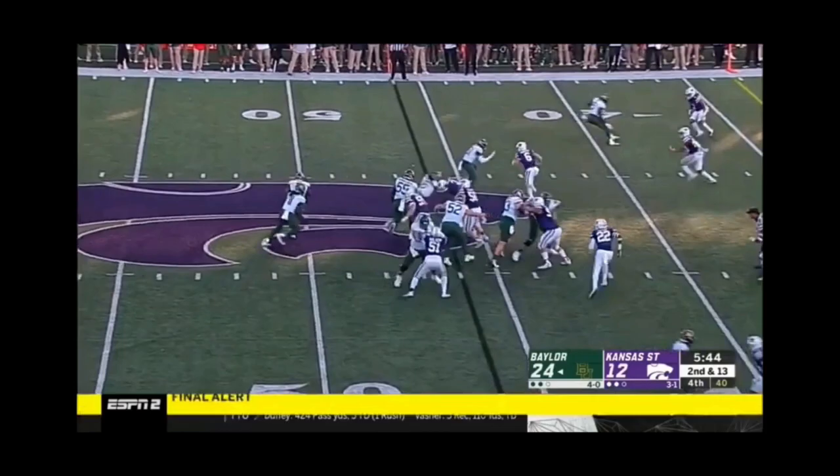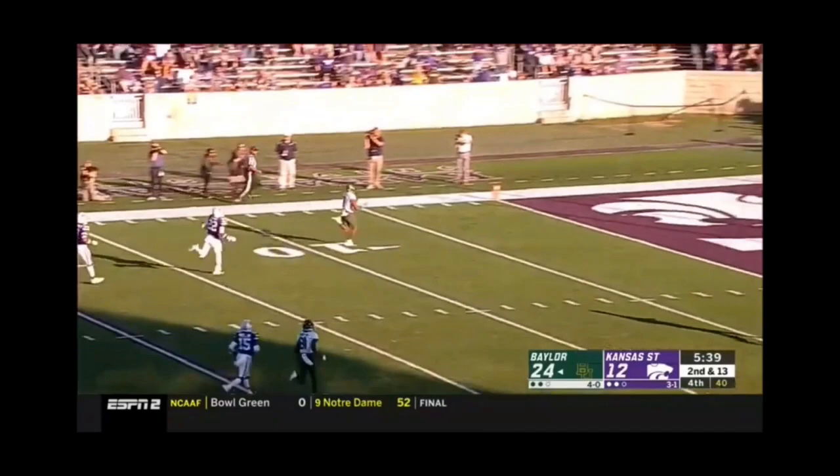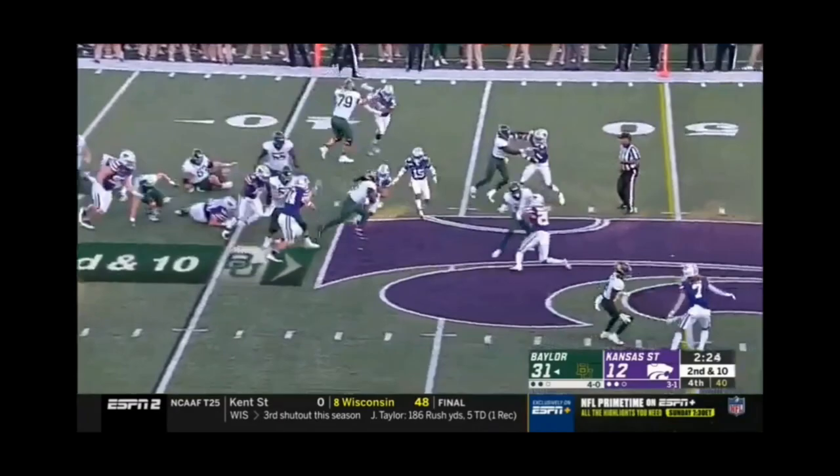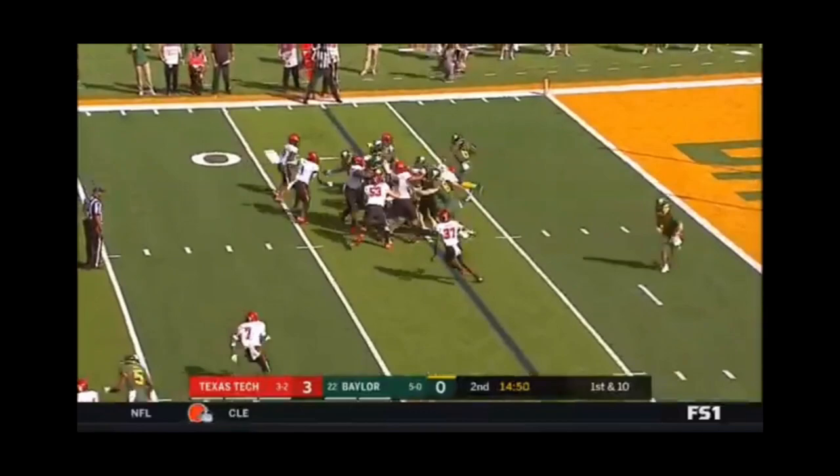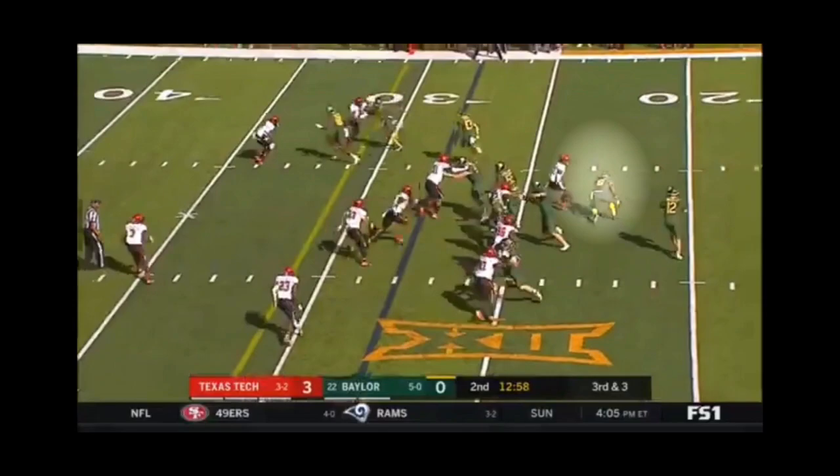When I watch Hastie, he reminds me of Atlanta Falcons running back Devonta Freeman. Like Freeman, Hastie runs behind his pads and uses his elusiveness to miss defenders and get up the field. They both have great bursts through the hole and great vision to gain more yards. They both play with a toughness that makes you forget about their actual size.